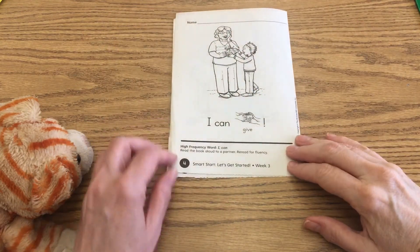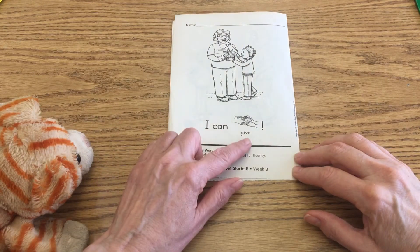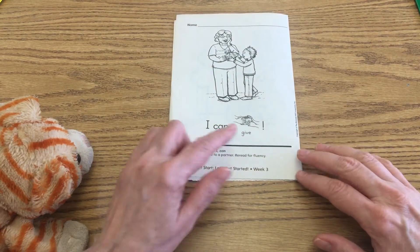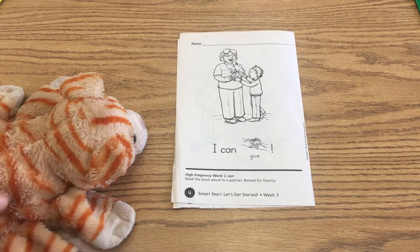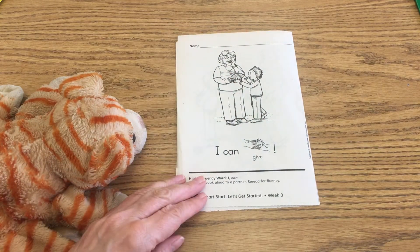On the back, page four, it says: I can give! And there are exclamation marks. What do you think — do you think that was a good title, 'I Can Give,' for this story? And why? I think it's because the little girl gave a present right there. She did give a present.